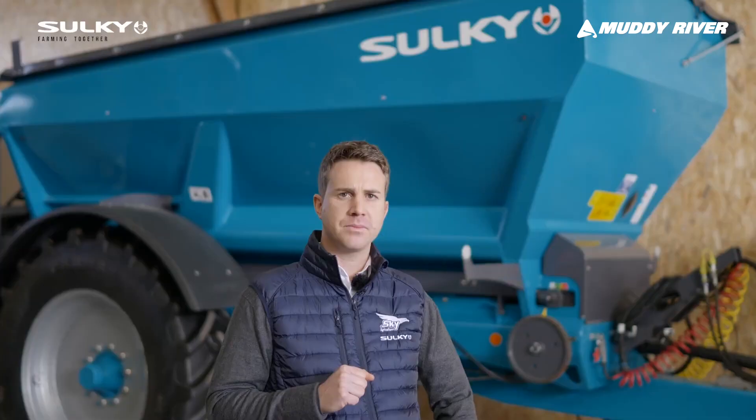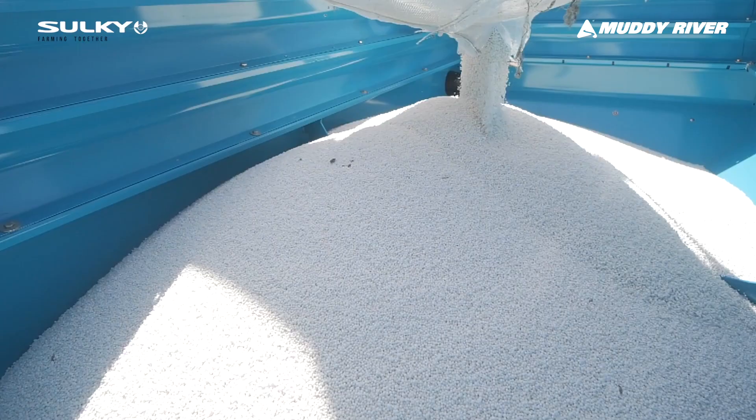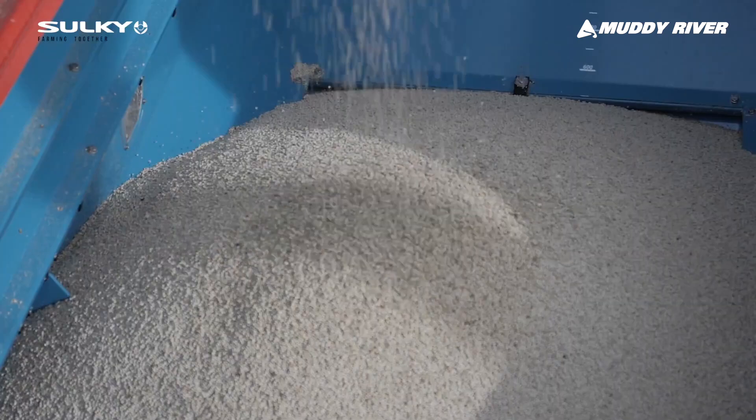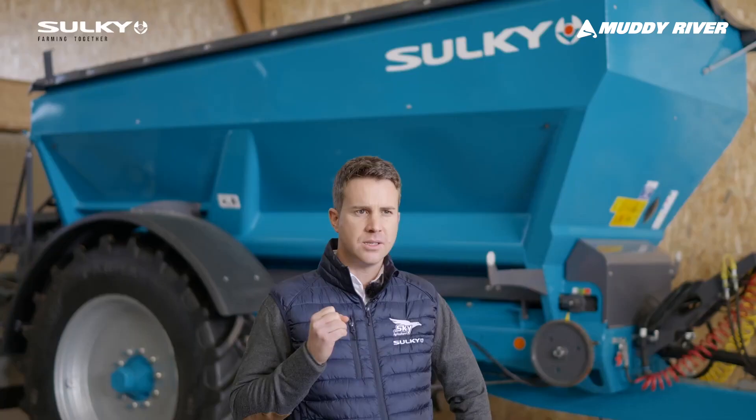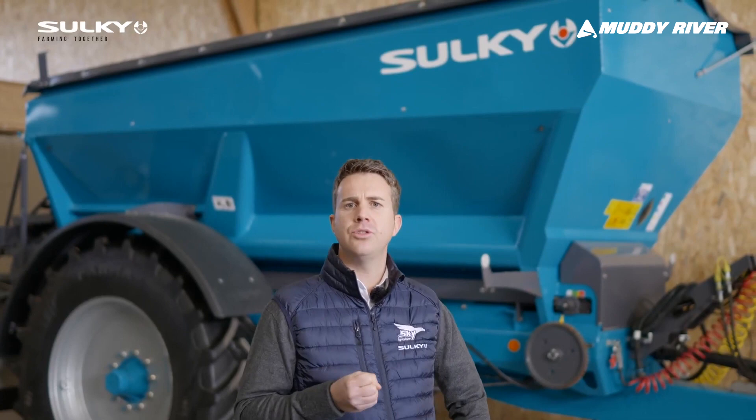So why choose a Sulky fertilizer spreader? As you know, mineral fertilizer is a very valuable product — it is the first cost on an arable farm, ahead of chemicals and diesel. Why choose a Sulky spreader? It's very simple. We have three main points which are very important.